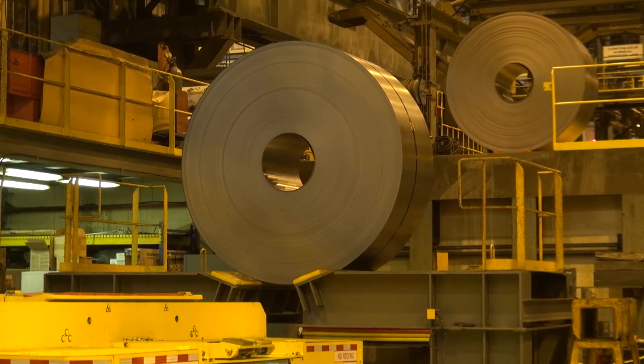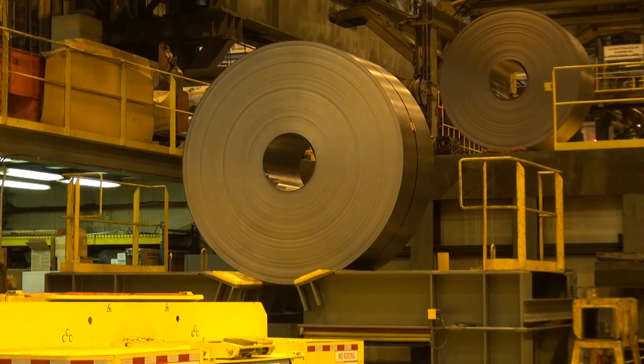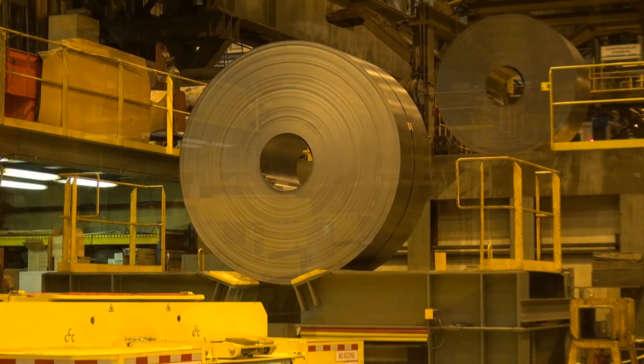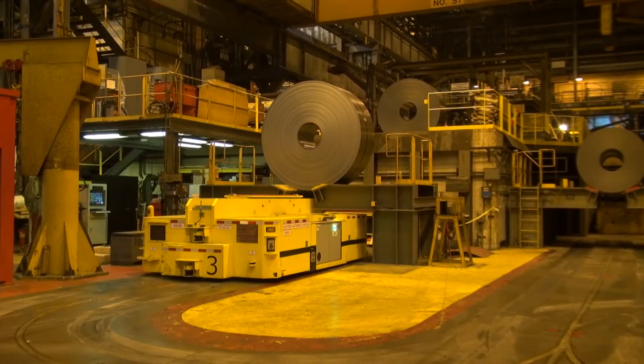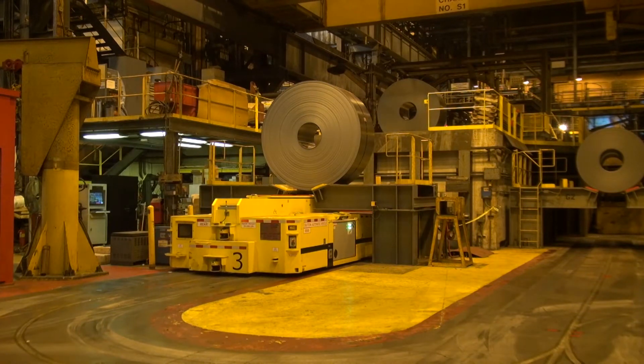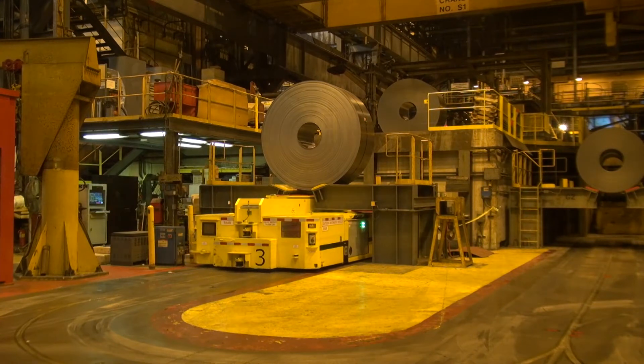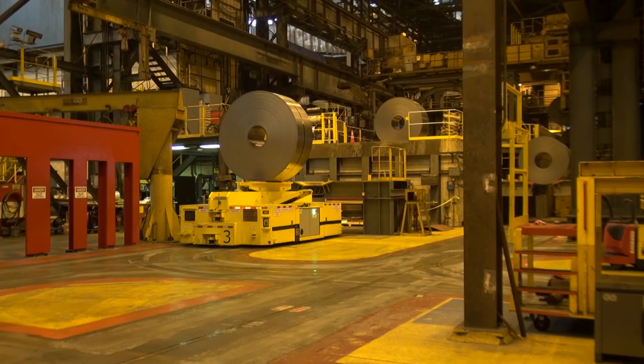The first movement that you saw was the Tandemil produced a coil and brought it — the S1 crane is our automated crane that brings that coil down to the saddle at the level that the AGV can pick it up. It sets it down on that saddle, and then as soon as it's set down, it's all automated, so the AGVs are told to go in and pick up the coil and come out, and then it raises the stabilizer arms, which you saw.